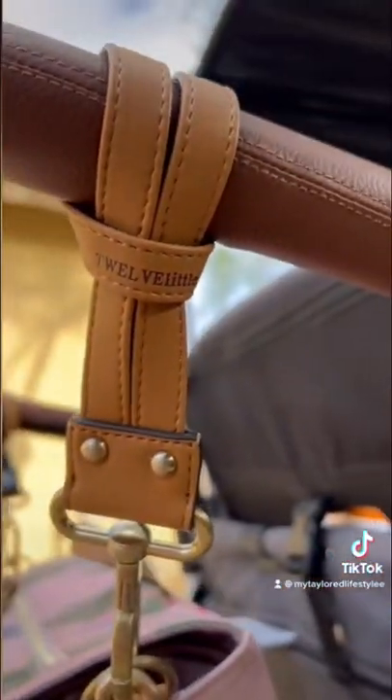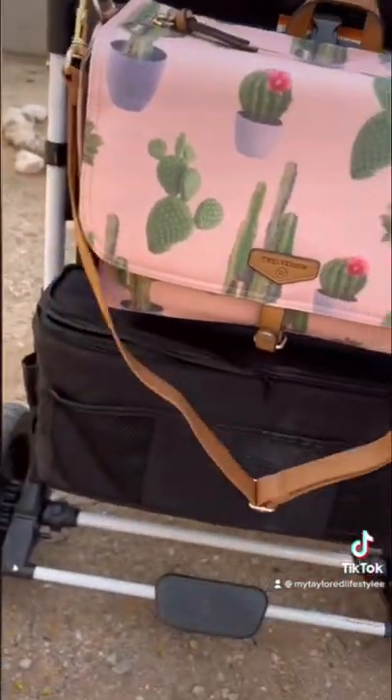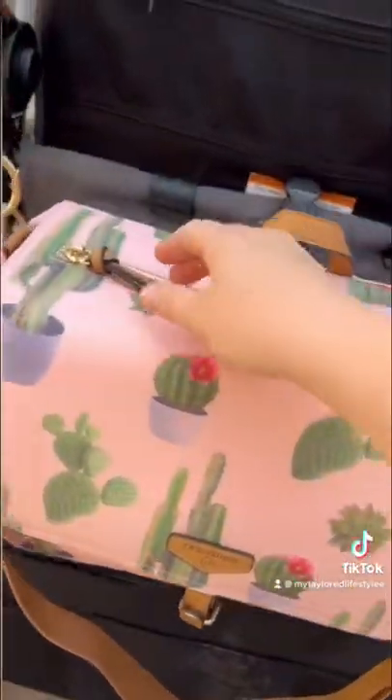I love the leather design on the stroller straps and it has their logo on it. You also get a shoulder strap so you can literally take this caddy on the go as a bag. Let's get into more details.